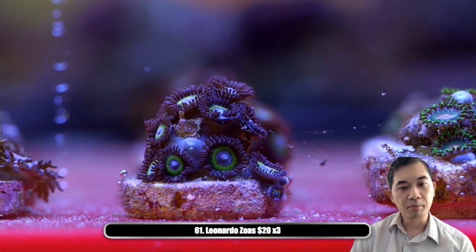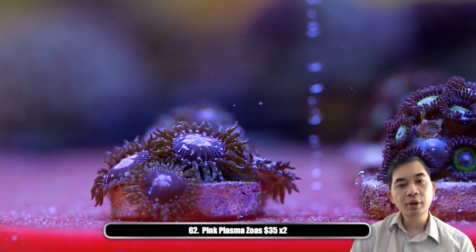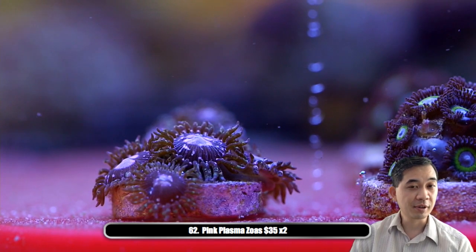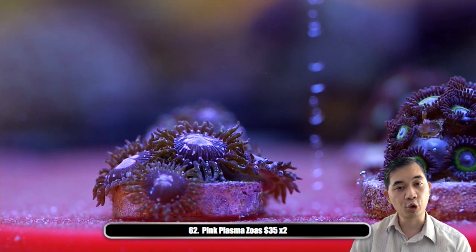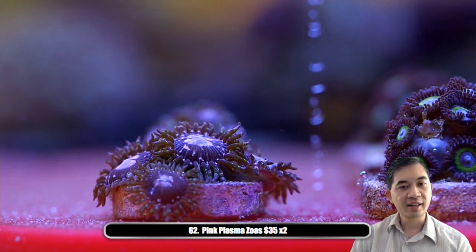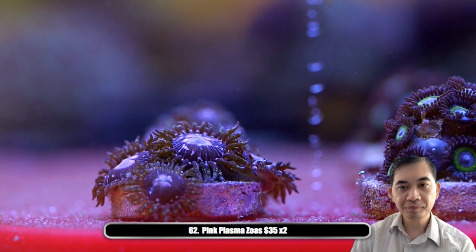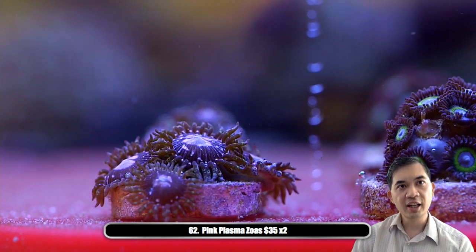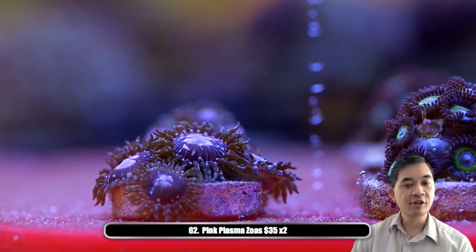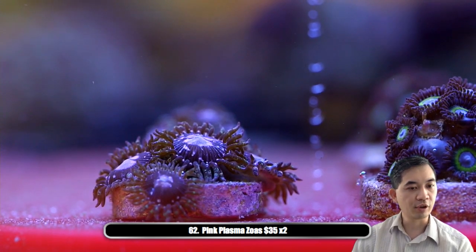Number sixty-two is our pink plasma zoas. Somebody really should hop on this because we typically sell these for over $50 on the website, so it's a pretty steep discount from what we normally charge. It's one of the more unique looking — it's got that bright pink splatter look on both its face and tentacles. Kind of like the mellow yellows, it's a very easy-to-feed zoa, so they tend to grow a lot faster because they're able to bring in that much more nutrients for themselves.